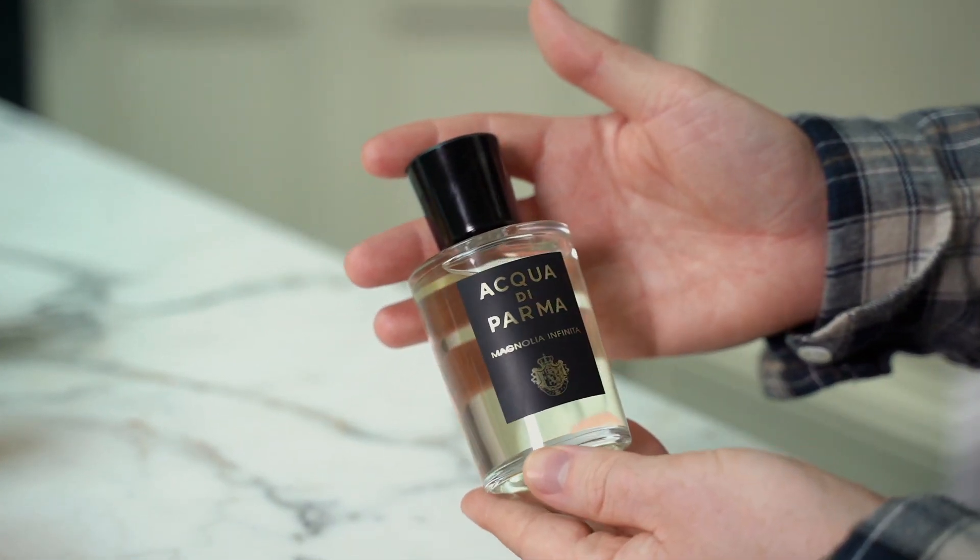Magnolia Infinita is the latest addition to the Signatures range and still gives that sunny joy synonymous with Acqua di Parma, with top notes of orange and bergamot, but that settles down to a woody floral medley of magnolia, ylang ylang and patchouli that's still very elegant and sophisticated.